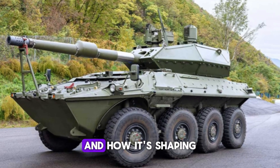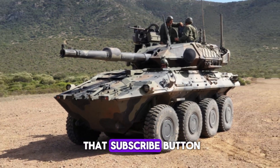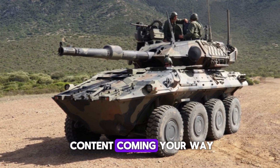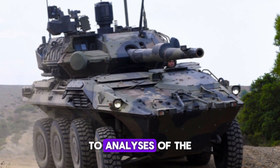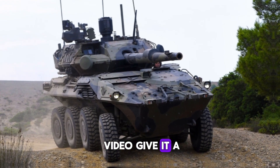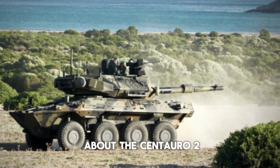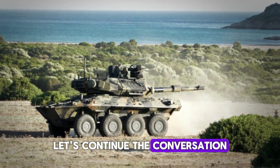Don't forget to hit that subscribe button and turn on notifications so you never miss a video. We have plenty more content coming your way — from deep dives into military technology to analyses of the latest developments in defense. If you liked this video, give it a thumbs up and let us know your thoughts in the comments below. What do you think about the Centauro 2? Would you want to see it in action?